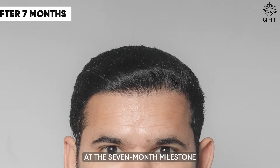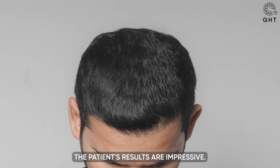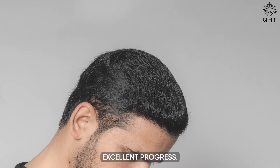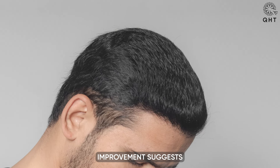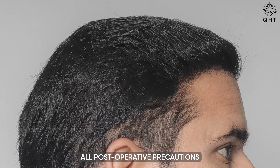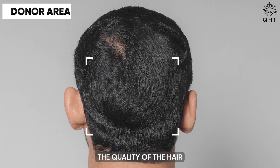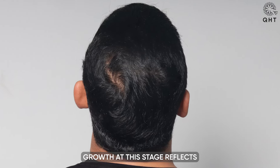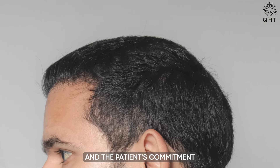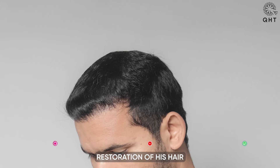At the seven-month milestone following the hair transplant surgery, the patient's results are impressive — the hair is growing strong and dense, indicating excellent progress. This notable improvement suggests that the patient has been diligently following all post-operative precautions and regularly taking prescribed medications, reflecting both the effectiveness of the transplant procedure and the patient's commitment to the care regimen.